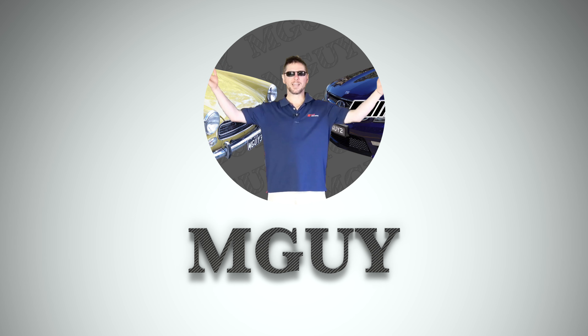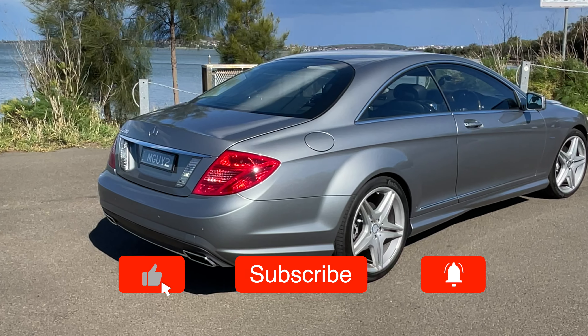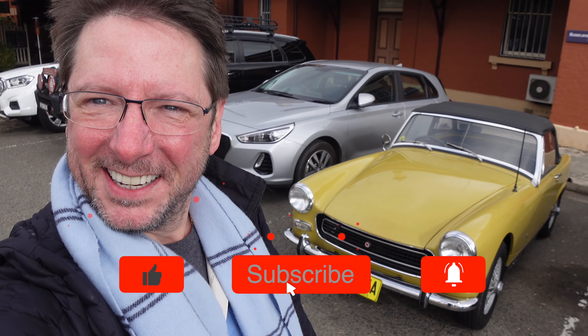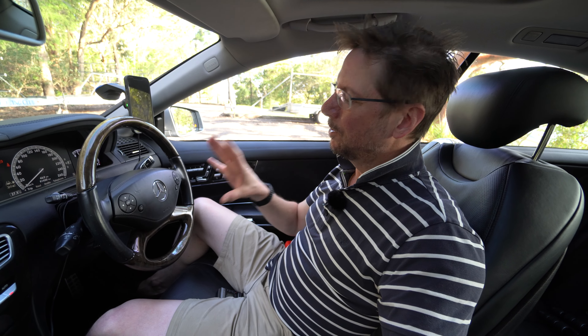Hey everyone, welcome back to the channel and welcome back to my 2011 CL500. If you're new to the channel, thanks for stopping by — I really hope you enjoy it. If you like this kind of content with my own cars, this CL500 and a cute little MG Midget from 1971, it'd be great to have you as a subscriber.